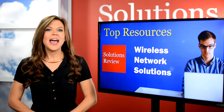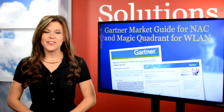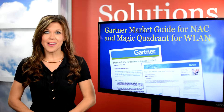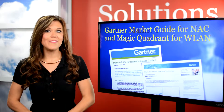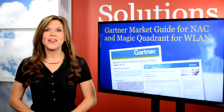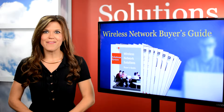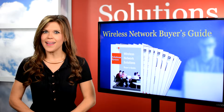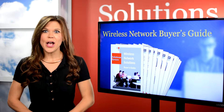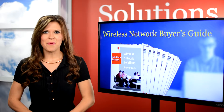White Papers, including Gartner's Market Guide for Network Access Control and their Wireless Network Magic Quadrant, are the perfect place to start to find info on what to do before deploying a solution. And we have a Wireless Buyer's Guide of our own, which includes a list of the top 28 vendors in the market, questions to ask yourself when looking for anything from a new router to a new service provider, and much more.